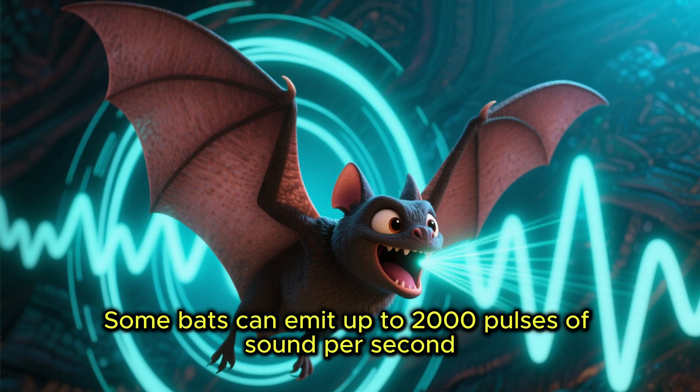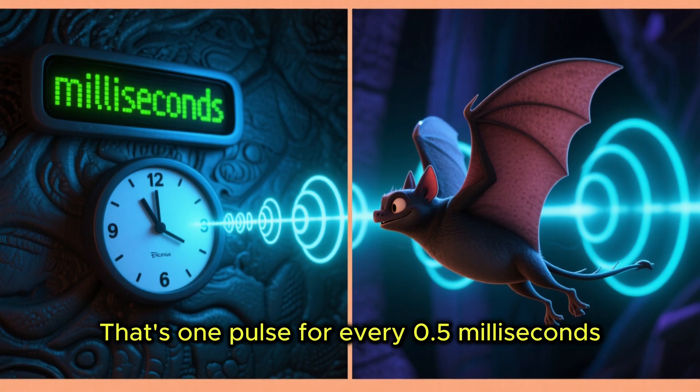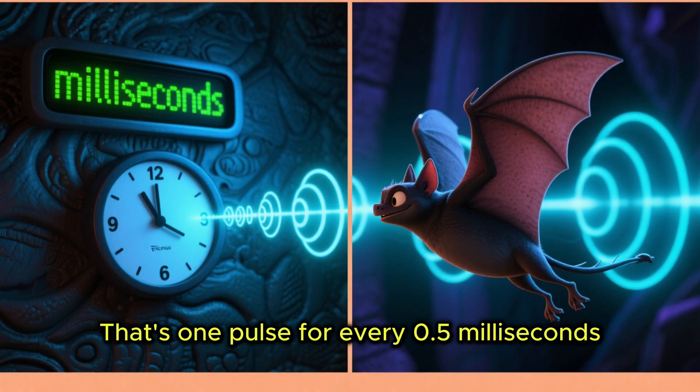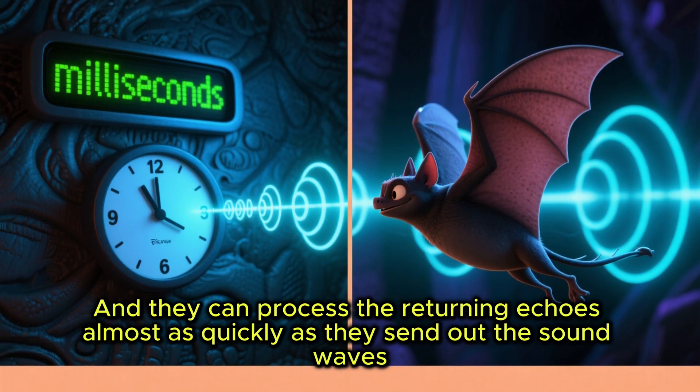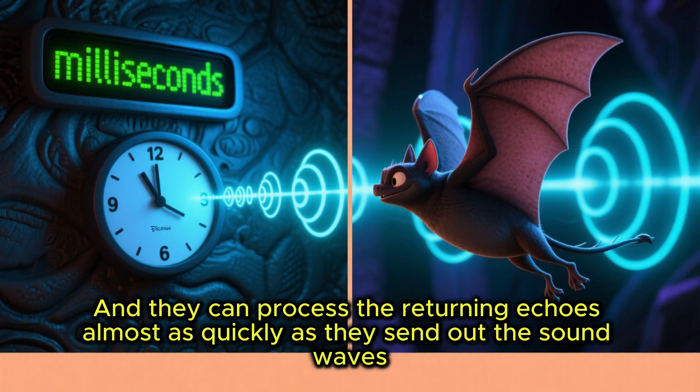Some bats can emit up to 2,000 pulses of sound per second — that's one pulse for every 0.5 milliseconds — and they can process the returning echoes almost as quickly as they send out the sound waves.